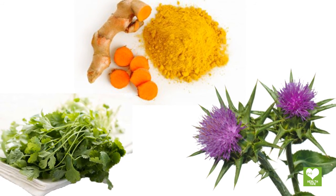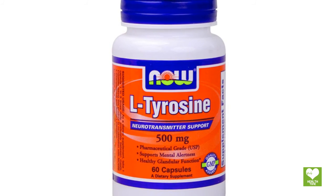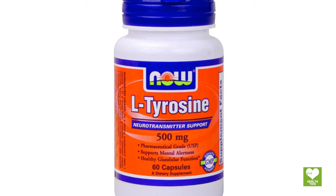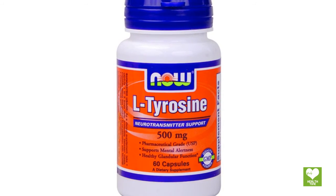Heavy metal detox: prepare a mixture of turmeric, milk thistle, cilantro, and chlorella and use it to get rid of harmful metals from your organs and cells. Amino acid supplements: take L-tyrosine on an empty stomach in the morning and evening, twice a day. It is an amino acid that is important for the production of thyroid hormones in the body.